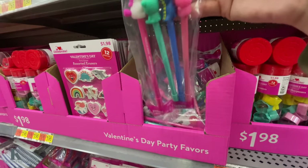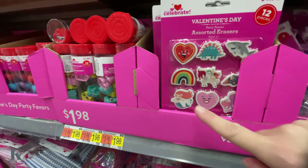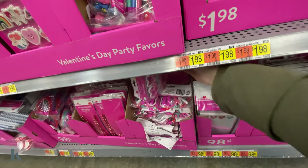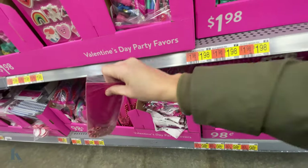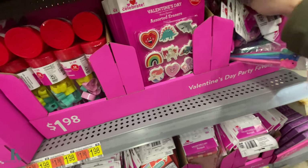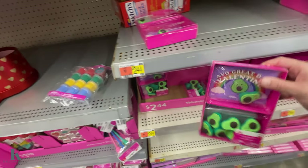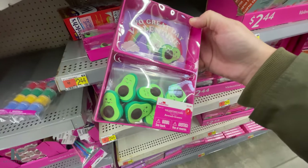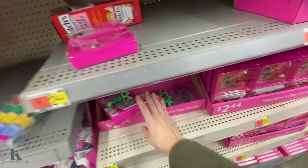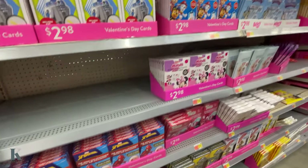Down here we have these cute little gel pens for $1.98, some fun erasers, and pencil sharpeners. They have the little glasses, heart necklaces for $1, these cute little stickers and notepads. And then getting into some of the Valentines — look at these little avocados, those are so cute. These are erasers, and this is $2.44 for an 8-count. They have some little ninjas and skateboards — really fun ones.